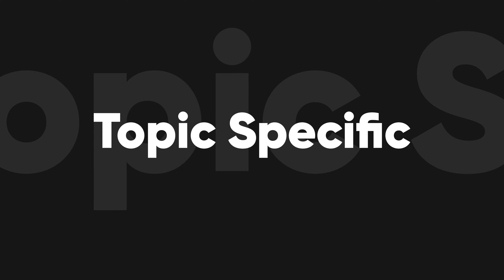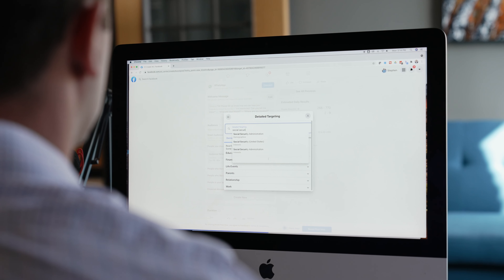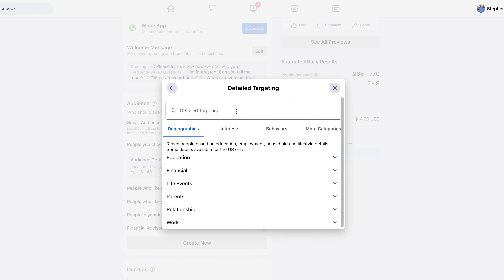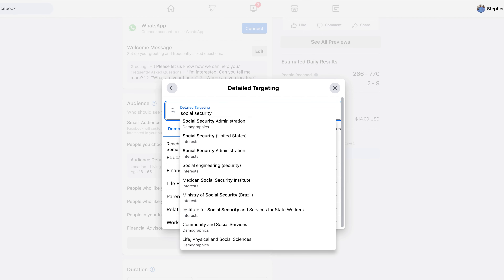Number one is topic-specific targeting. Let's say you've got a great article on your site about social security and you want to drive some traffic there. Putting out a post on Facebook that you then boost to a specific audience can help drive that traffic. Facebook knows what type of content you engage with, so if you want to narrow your focus to those who previously engaged on the topic of social security, it allows you to do just that.